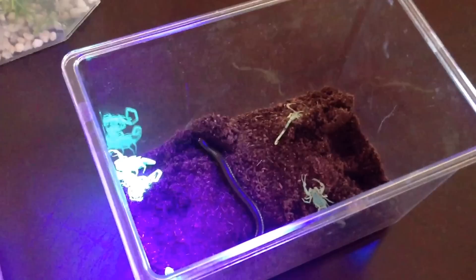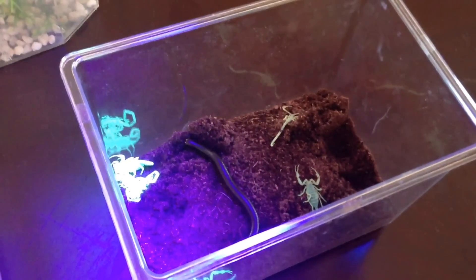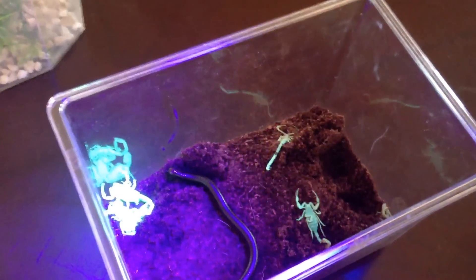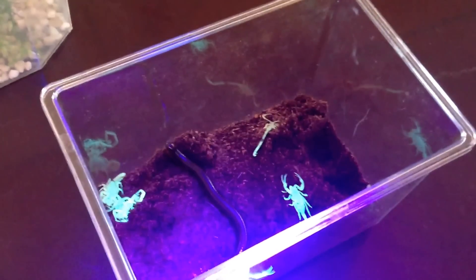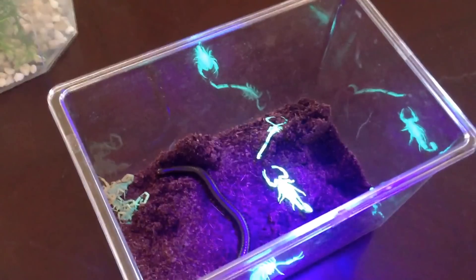Exclusion is very, very important — sealing up door frames and vents on the roof for exhaust fan vents. It's a combination of homeowner understanding. These are desert creatures; they were here before us, and they're going to survive. But they are controllable.